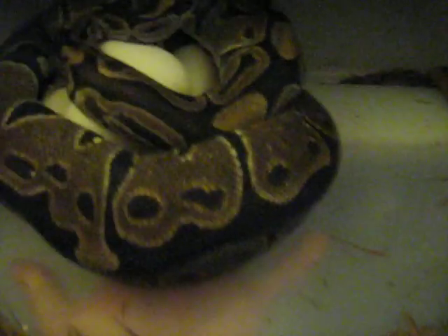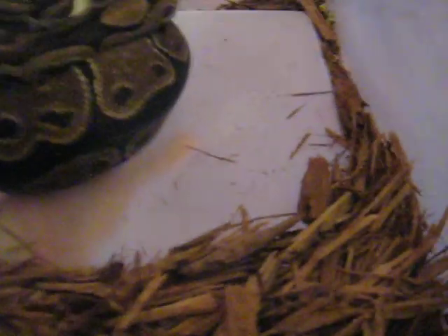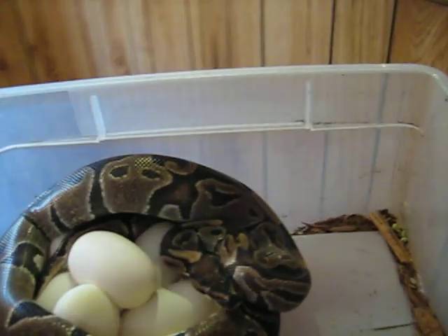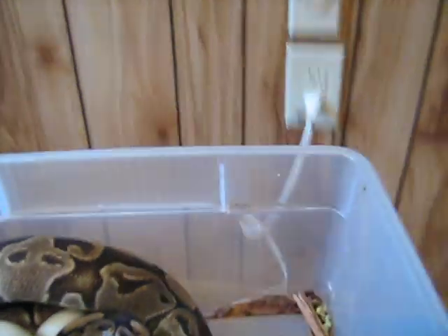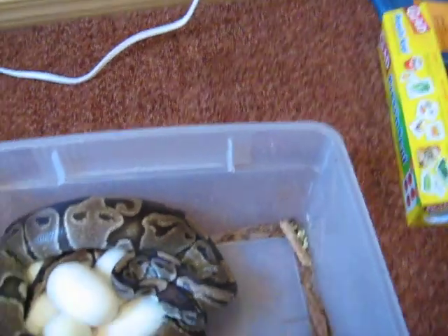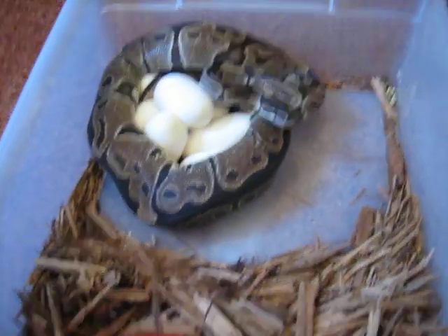I came in and checked on eggs today and this is what I found. Pretty cool. Nice clutch of big eggs. It is 2008 clutch number 6.